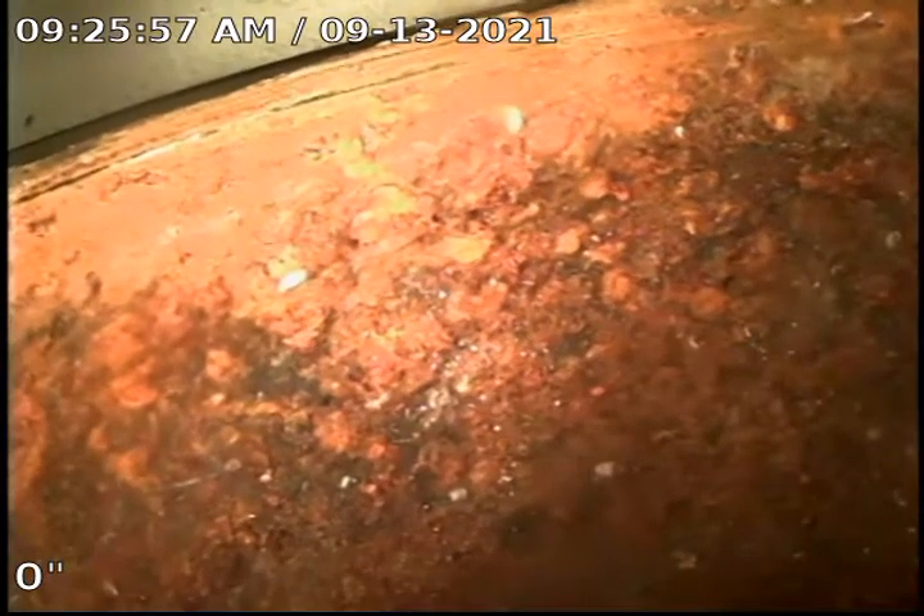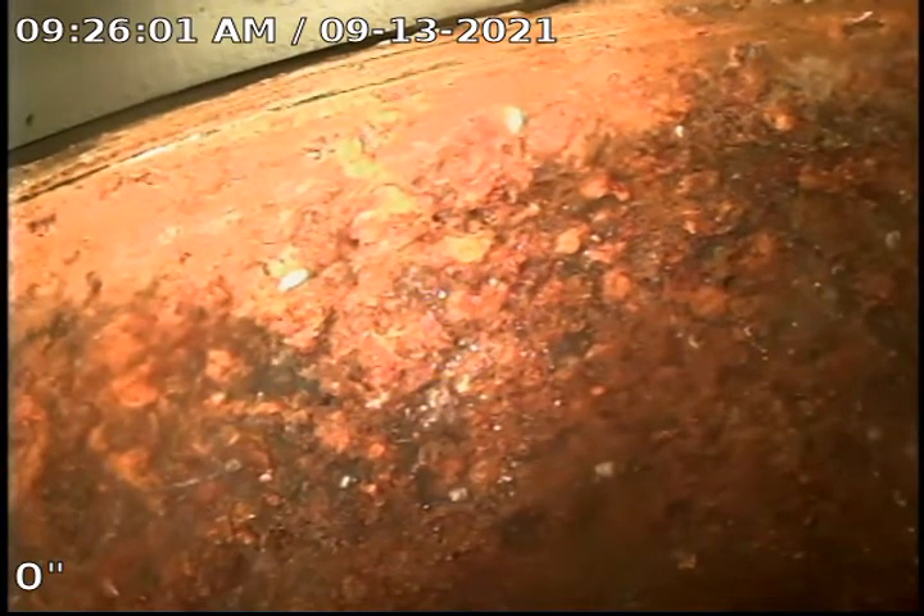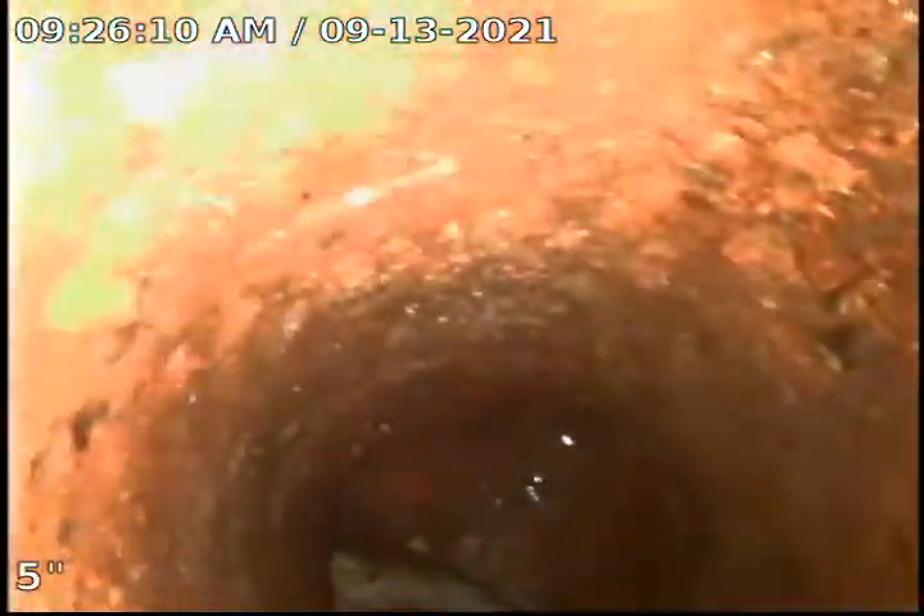Today is Monday, September 13th, 2021. We're at 35468 Alta Vista in Sterling Heights. As you can see, we're currently at a backwater valve. It has a five-inch cap. As you look down, you can see the door on the valve.